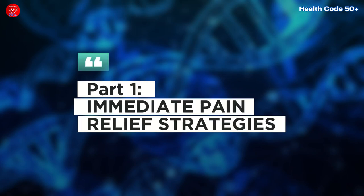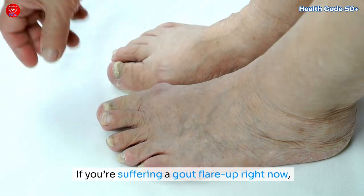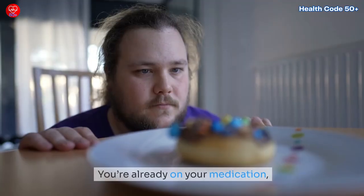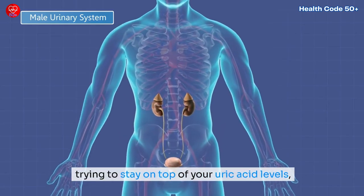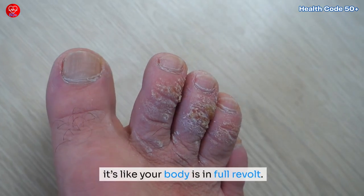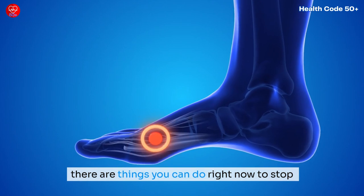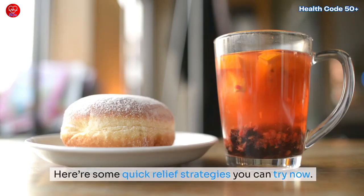Immediate pain relief strategies: if you're suffering a gout flare-up right now, we know how you feel — it's no joke. You're already on your medication trying to stay on top of your uric acid levels, but when that sudden stabbing pain hits, usually in the middle of the night, it's like your body is in full revolt. But don't worry, there are things you can do right now to stop the suffering and relieve pain immediately. Here are some quick relief strategies you can try now.